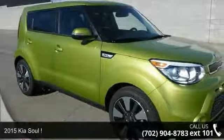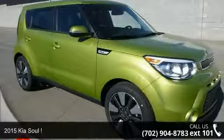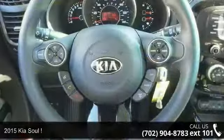Step onto the 2015 Kia Soul. If you are looking for a first-rate auto, this one could be yours today.